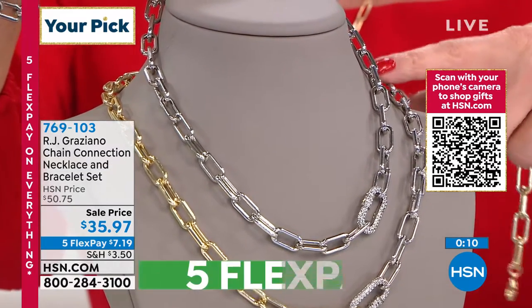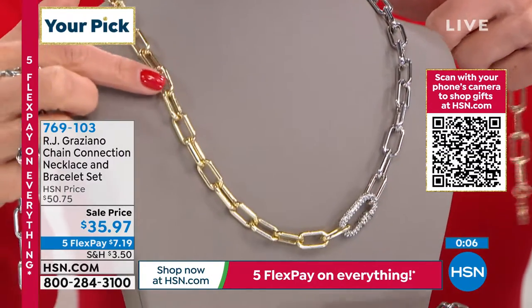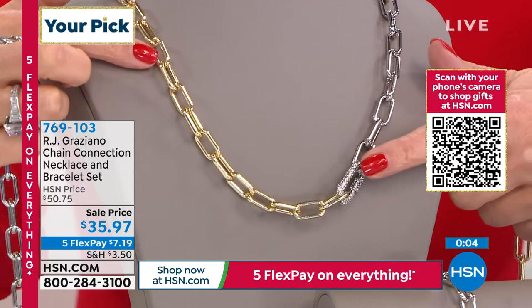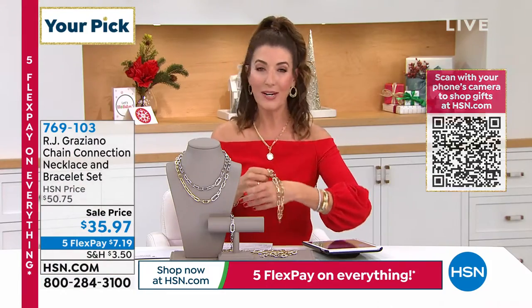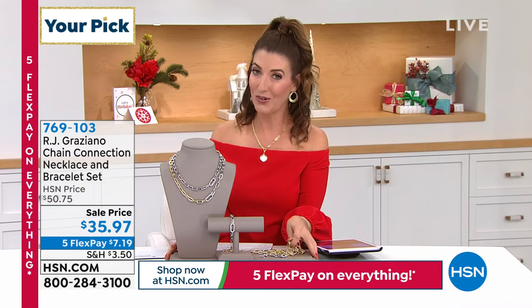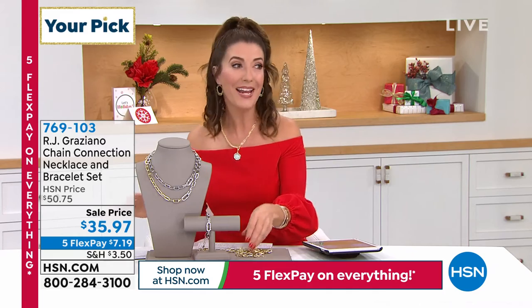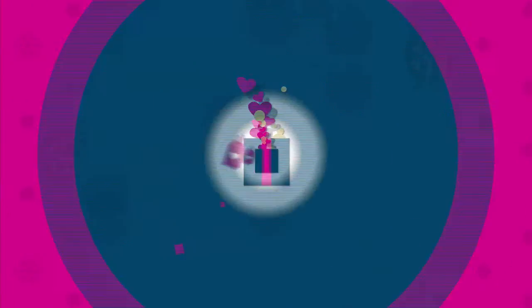If you're a fashion-forward gal, go for the two-tone — it's gold tone on one side and silver tone on the other, it's fabulous. The necklace is adjustable, the bracelet is adjustable. You get them both home for less than $36. It is an absolute treasure, I'm so excited for you. We also had a big $100 gift card giveaway today.